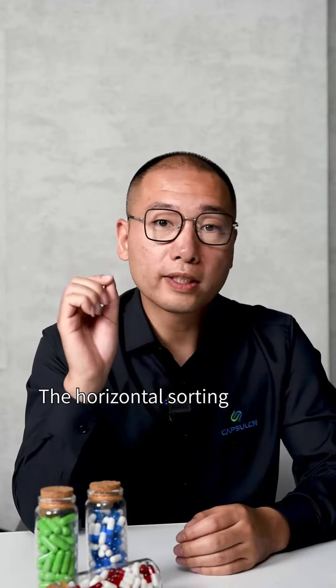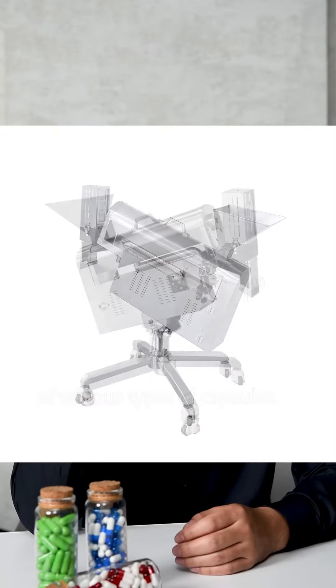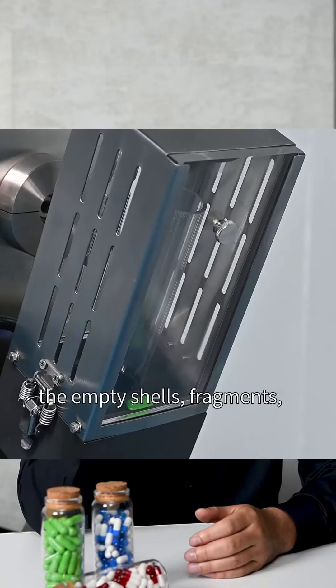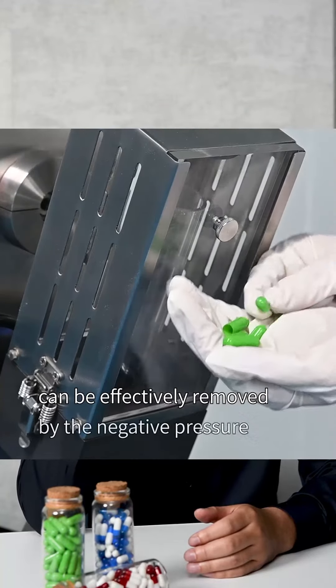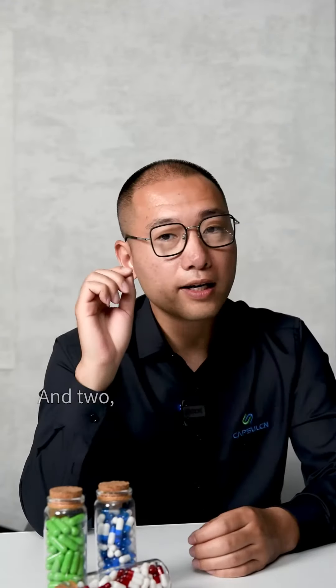The horizontal sorting polishing machine HSLC100 is suitable for surface dust treatment of various types of capsules. A key feature of this machine is that empty shells, fragments and separated capsules can be effectively removed by the negative pressure device during operation.